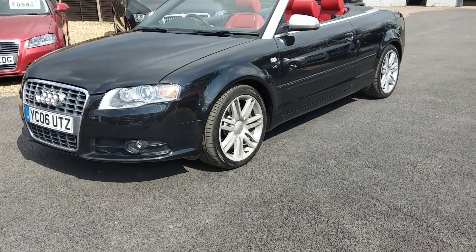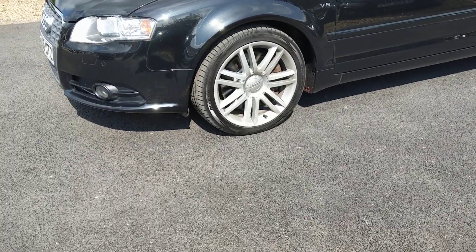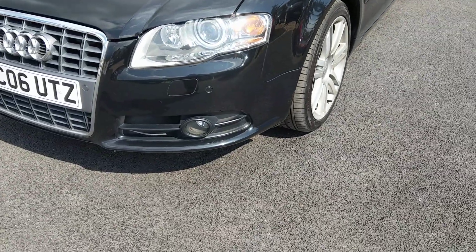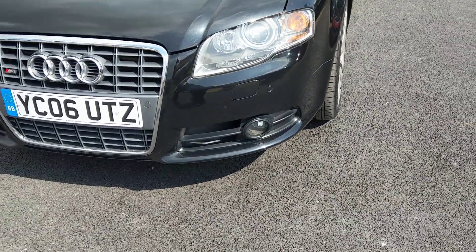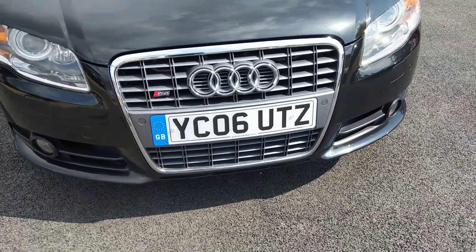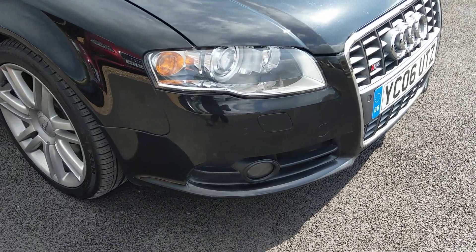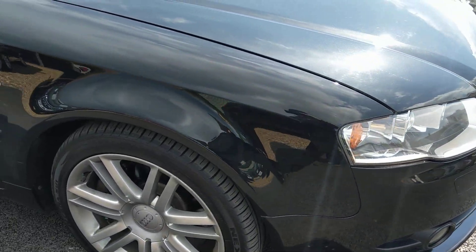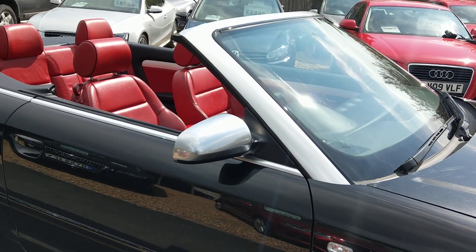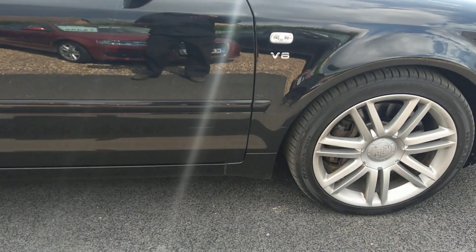It's got the 4.2 V8, sitting on 18-inch rims, twin blades, and it's got parking front and rear. We've got the chrome detailing, all the brushed alloy detailing round the screen, the mirror caps — sort of S4.